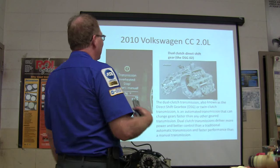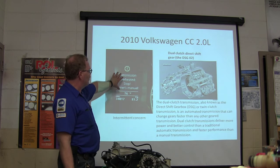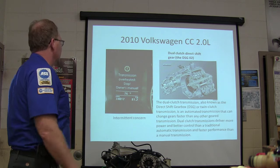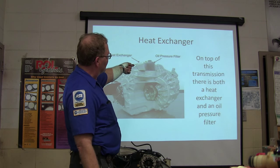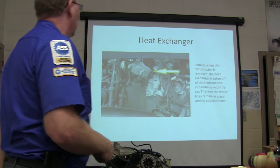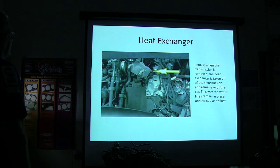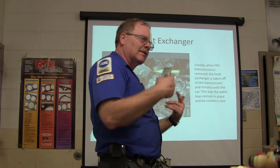Dual-clutch transmissions deliver more power, better control than a traditional automatic, and faster performance than a manual transmission — it's a pretty good idea if they can get the bugs worked out. However, it requires some cooling. This one was intermittently throwing a 'Transmission Overheated — Stop' warning on the dash. On this particular transmission there's a heat exchanger. Basically, coolant hoses run to it, and it takes the transmission fluid through the heat exchanger and lets the coolant take the heat out of the transmission fluid.